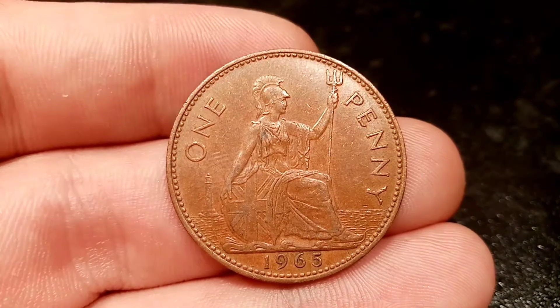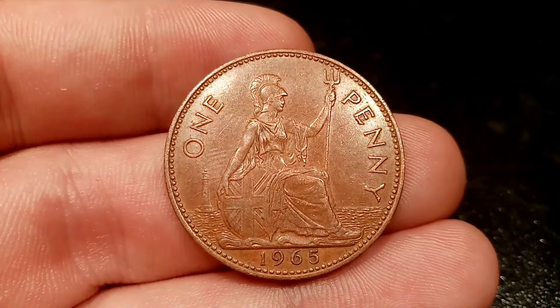Hi guys, Dan Stollers here. Today we're going to do a review and evaluation of the United Kingdom 1965 one penny coin.